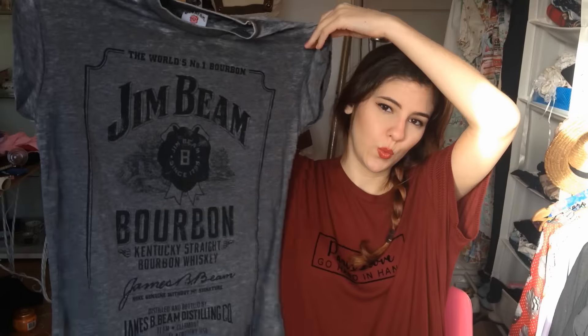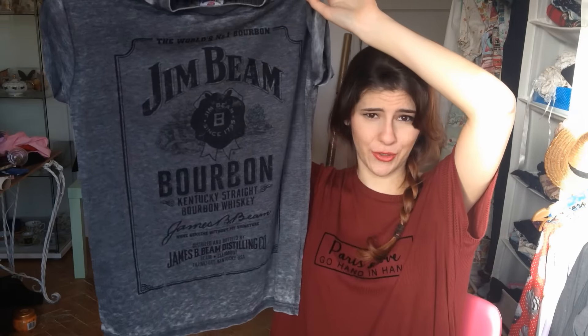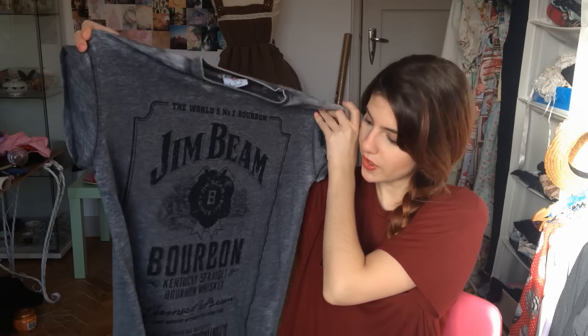Next I picked up two fashion items. I actually went to Primark for the clearance to get a bunch of things, but I only ended up buying two things because I didn't really like much. The first is this t-shirt — it says 'Jean Bean Bourbon' and I've never tried that bourbon, but I really like this shirt. It has that worn feel to it and I'm starting to really like clothes like this.